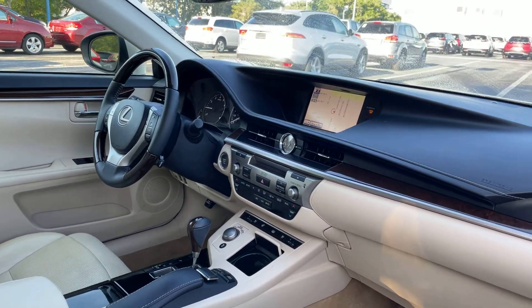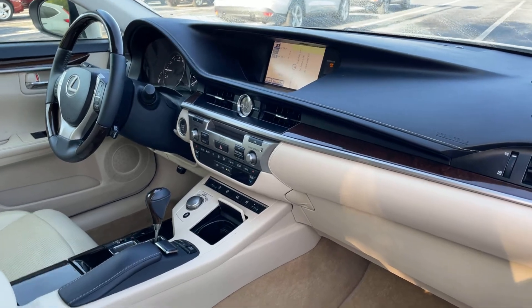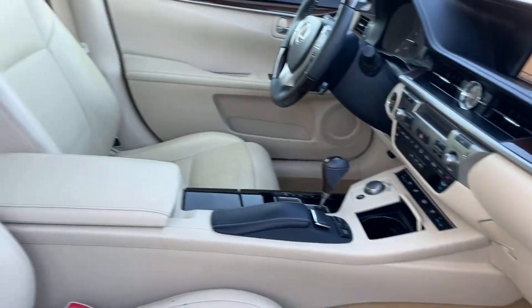It features cruise control, Bluetooth for your cell phone, push button start, heated steering wheel, heated seats, navigation, and electronic climate control.